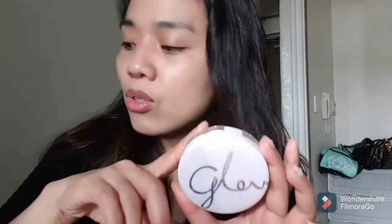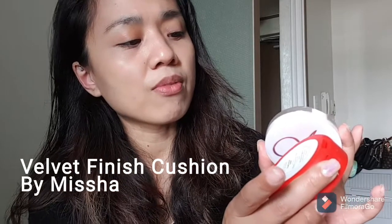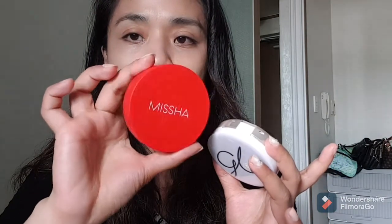I actually already put a little bit on earlier, so this is how it looks. Before this I got the red one — this is the velvet finish cushion. Even though it's number 23, also from Missha, it's very white on my skin — super light color. This new one is a little bit darker compared to that one.